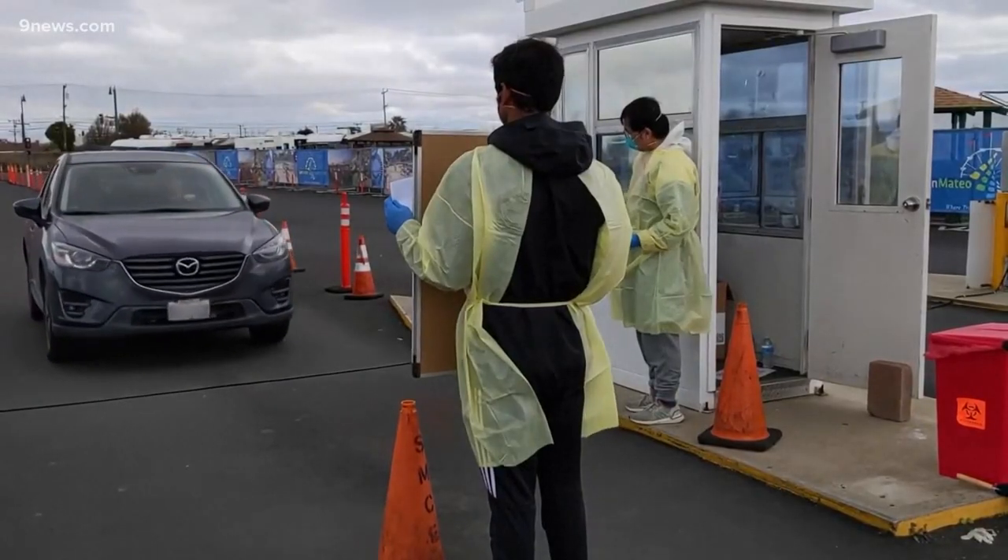Jennifer Mechols, 9 News. A reality check on this new rapid at-home test: you can't get one yet. NBC reports most kits roll out in the spring. The test requires a prescription and costs about 50 dollars.